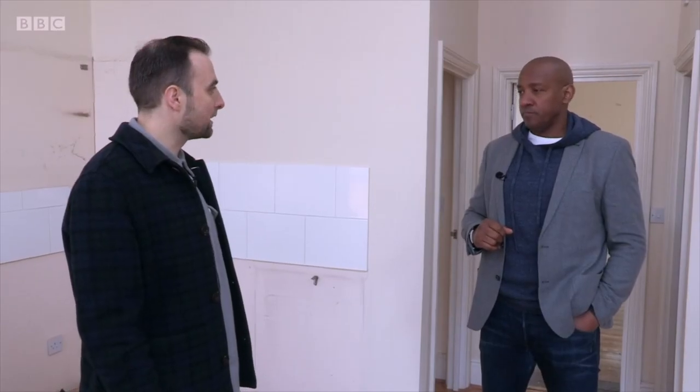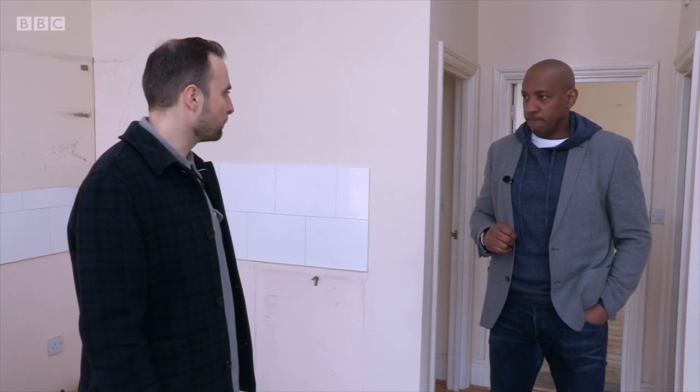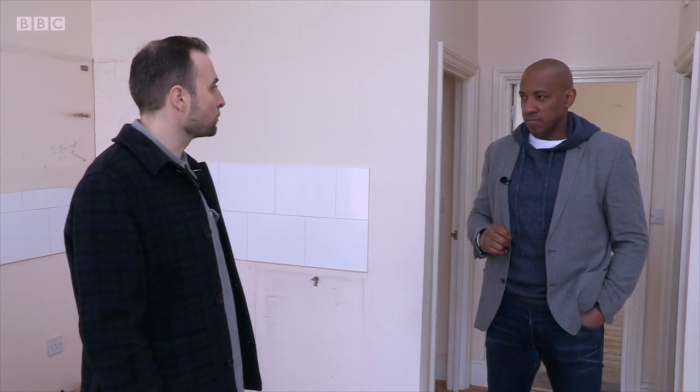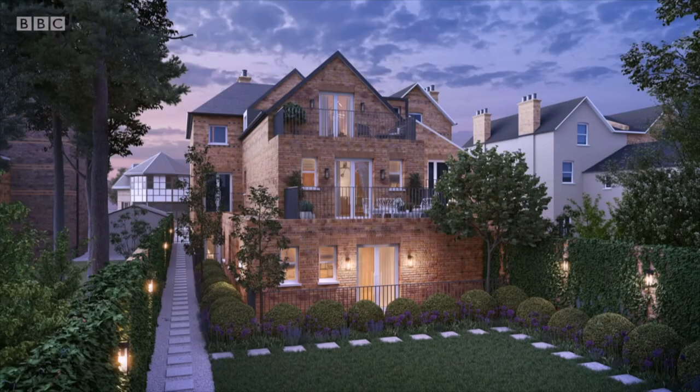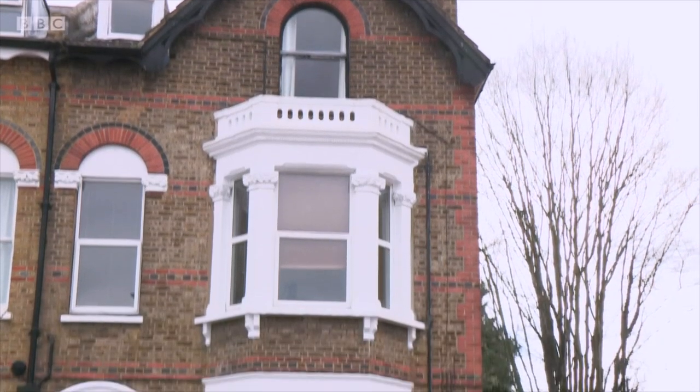We bought this with planning permission already in place. It's currently laid out as four rental flats. We've got planning permission for a three-story side extension and a three-story rear extension, plus a complete reconfiguration of the building, giving us seven units at the end. We are in a conservation area, so we'll be retaining the front facade with all that beautiful Victorian brickwork.